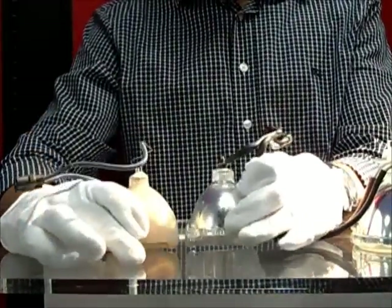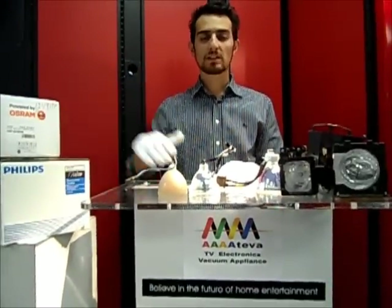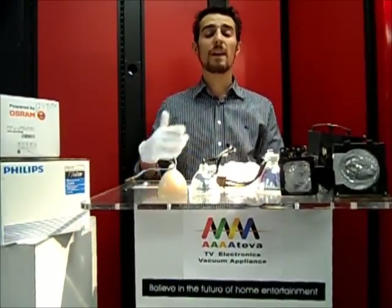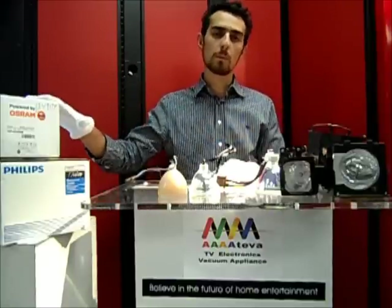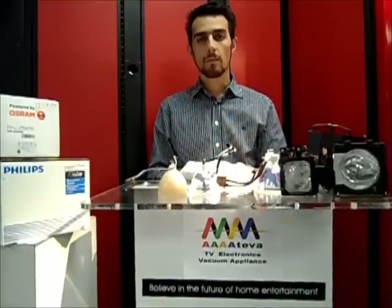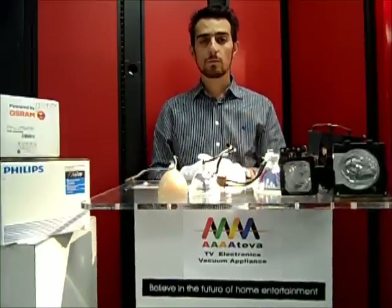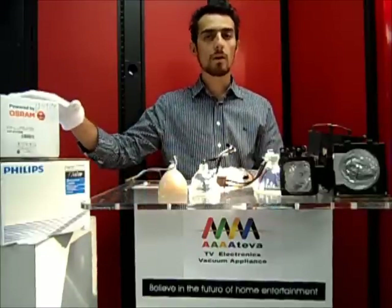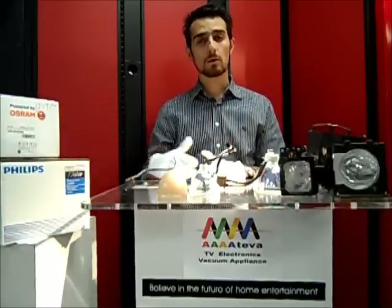The original bulb is always going to save you money because you may pay more money for the bulb at first, but it's going to last anywhere from four to five times longer. High-end bulbs or original equipment bulbs such as the Osram and Philips options last anywhere from six to ten thousand hours. That means that even if you're paying two times more for the bulbs, they're going to last four or five times longer.